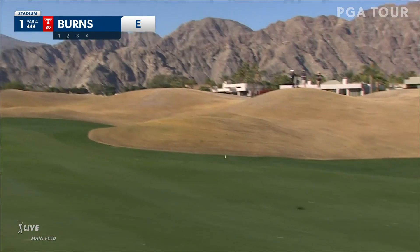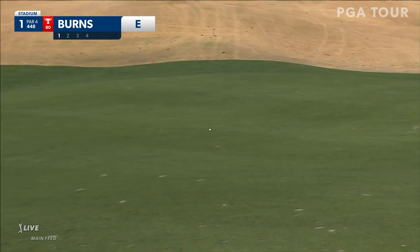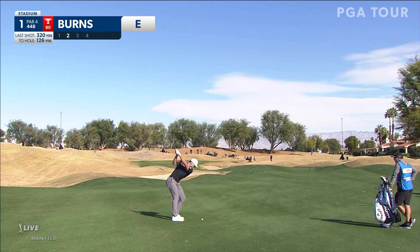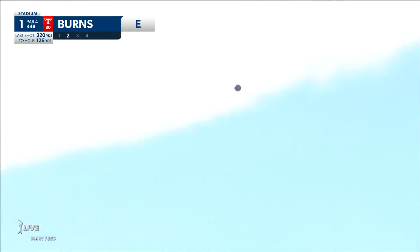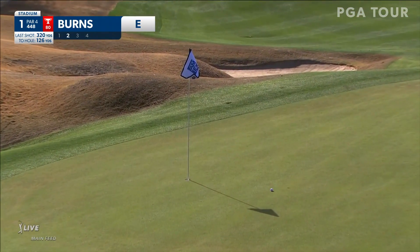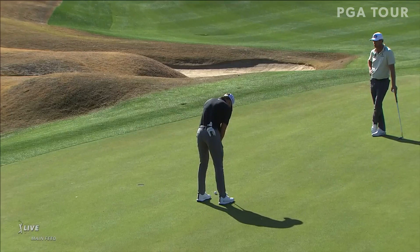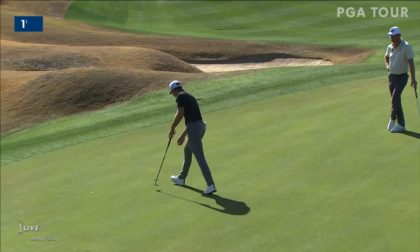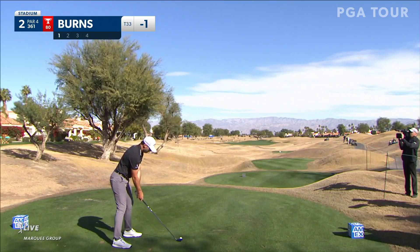Sam Burns with the tee shot here at one. Next on the tee from Sea Island, Georgia. Good looking line. That's a solid start to his day right there, leaving himself about five feet at the first — a chip for birdie though. And Sam Burns for birdie at number one, Stadium Course.